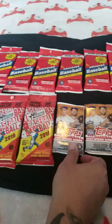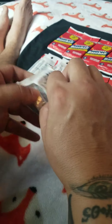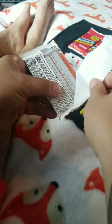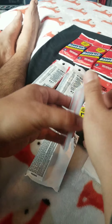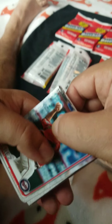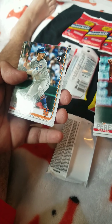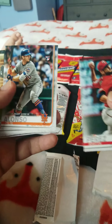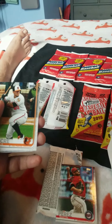Let's open a pack of Topps Update Series — see if we have better luck with one of these, because I'm starting to get frustrated. Let's see — I tore that pack up. Okay. Perez. Oh, this is a rookie debut — Pete Alonso. So that's a rookie card right there. That's a good card. Let me set it to the side here.